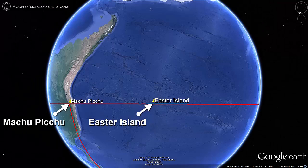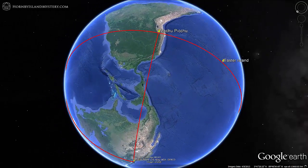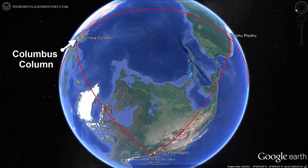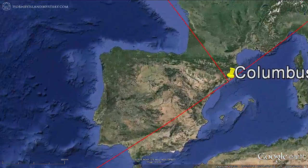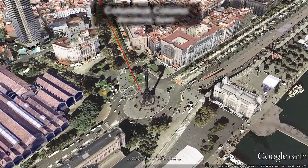Complete with the signature curved corner fittings. Consider the implications if it was the same stone masons who created this Ahu on Easter Island that created the wonders at Machu Picchu. Rotating towards the east, we see that this circle through Easter Island and Machu Picchu comes within 40 kilometers of the Columbus Column, which suggests we take another look.